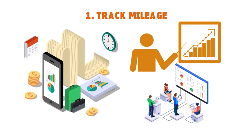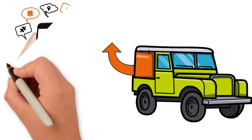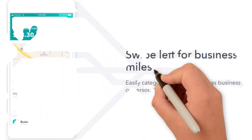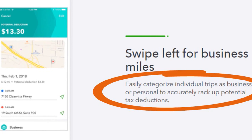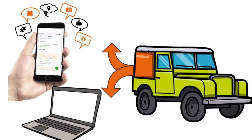With QuickBooks Self-Employed, you have automatic GPS tracking — just drive and QuickBooks will use your phone's location to detect when you are driving. Or, you can add a trip manually. You can swipe left for business miles to easily categorize individual trips as business or personal and accurately track potential tax deductions. You also get detailed mileage reports showing the breakdown of miles and potential deductions, which are easy to share.